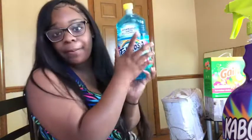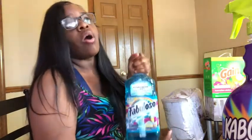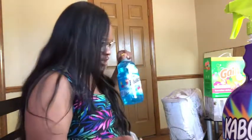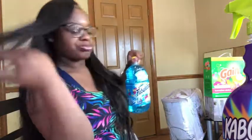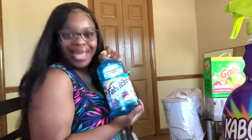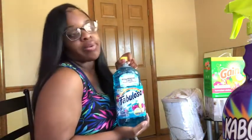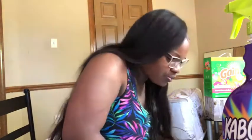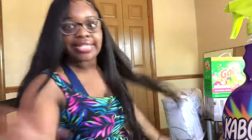And Fabuloso — this is the number one cleaner. I use Fabuloso for mopping and wiping down counters. You're just going to need Fabuloso. Some people boil it but I don't do that.